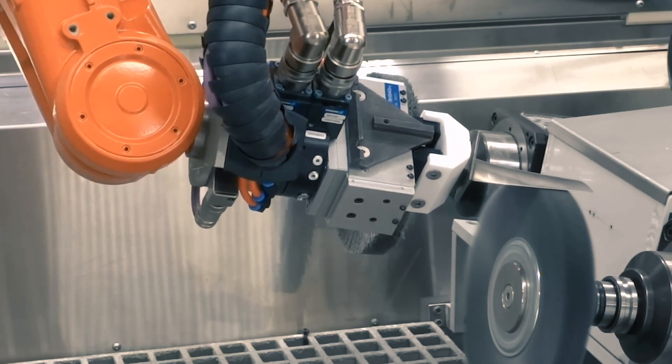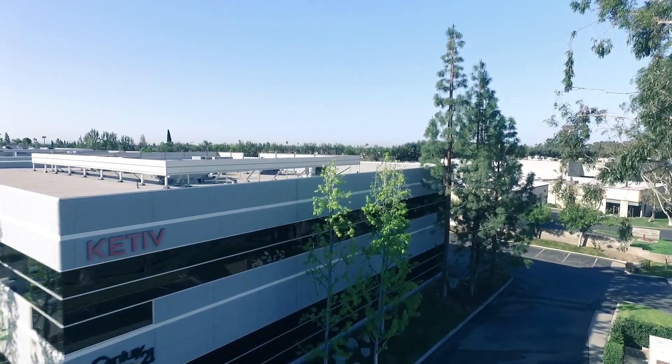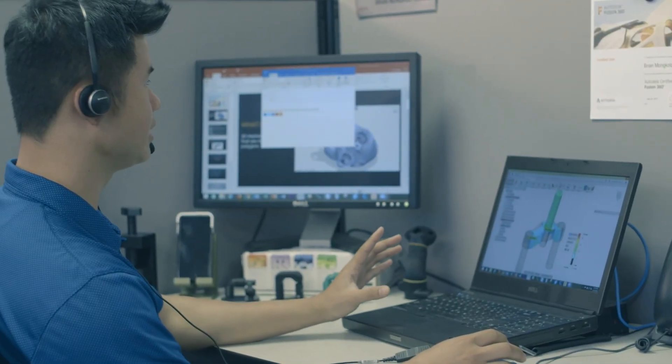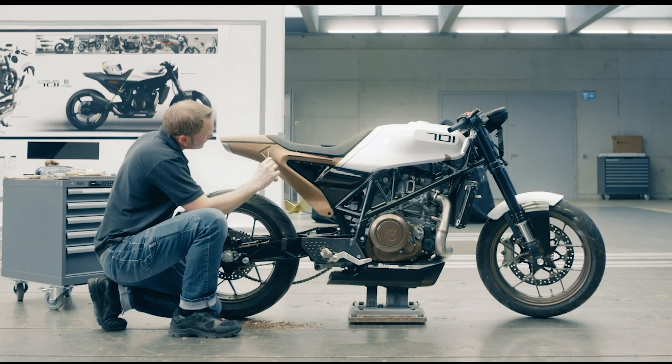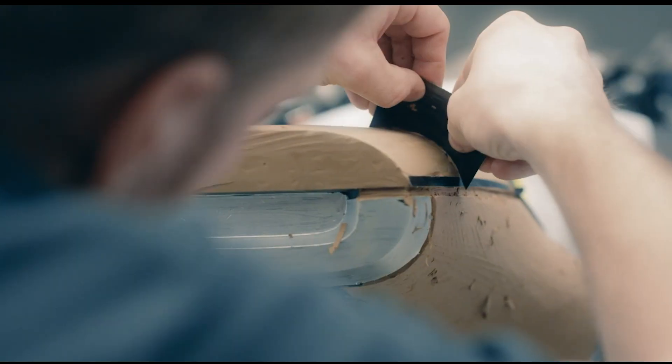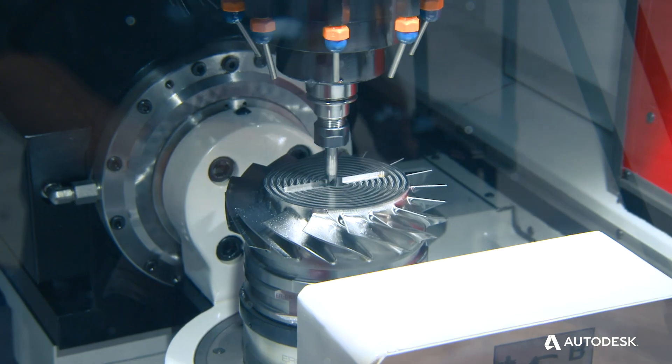Since advanced manufacturing is such a specialized process, it takes really an extra approach. Cative had the capabilities, they have the personnel, they have the resources, and they went through a very strict, stringent process to be able to pass the certification test within Autodesk. Now when customers are looking for advanced manufacturing processes and tools, they have a dedicated partner with Cative that will allow them to get the support and training they need to deliver on their designs and products they're trying to go to market.